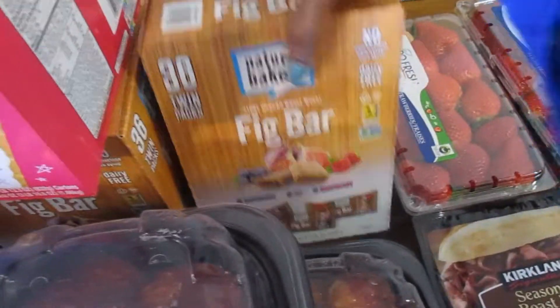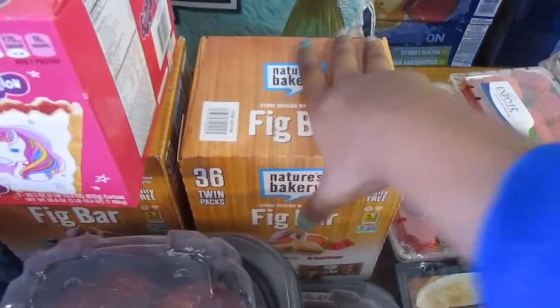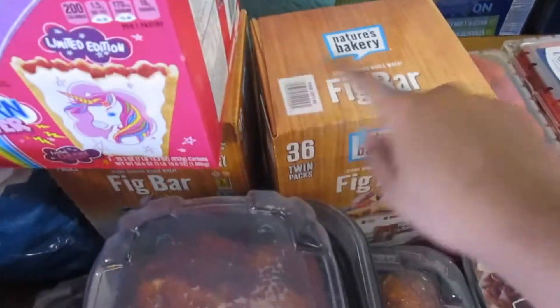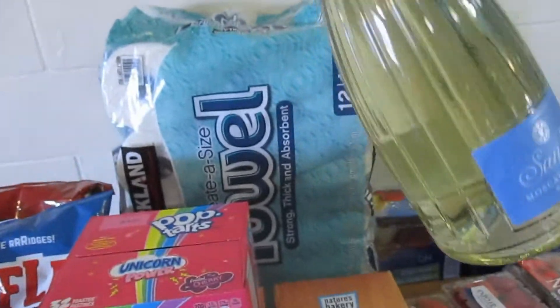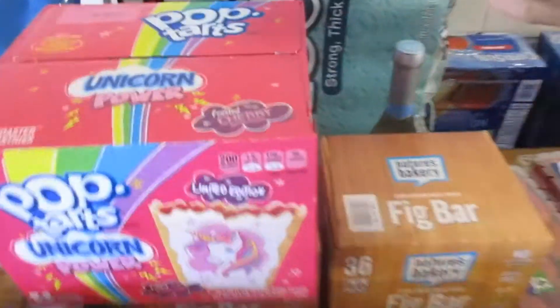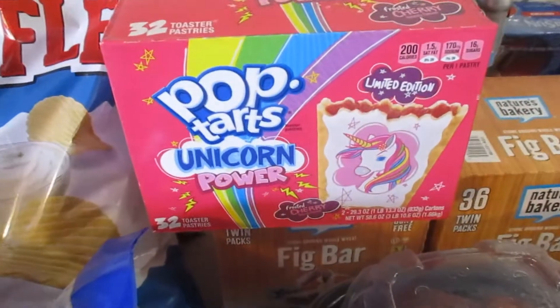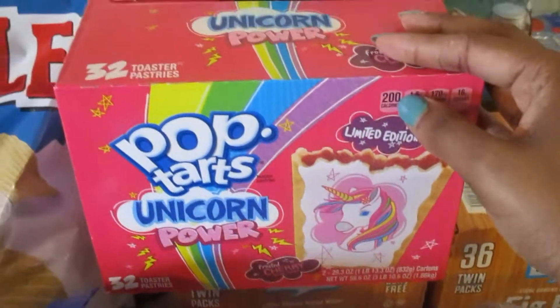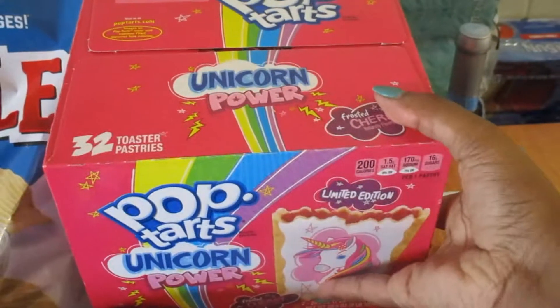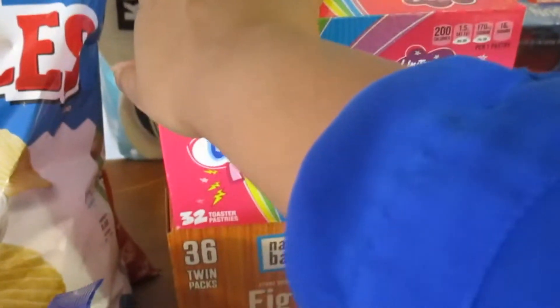I got some more of those fig bars — these were like seven dollars and something. I was so glad they were still on sale, so I got two boxes. The box I bought last week is completely gone. I got myself some Moscato to have a nice glass of wine tonight when the big kids go with my mom. And I thought these Pop-Tarts were just so pretty — I thought my girls would think they're cute. They were only about four to five dollars, so that'll be a quick grab-and-go breakfast or a special snack.